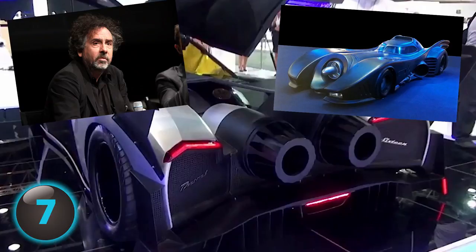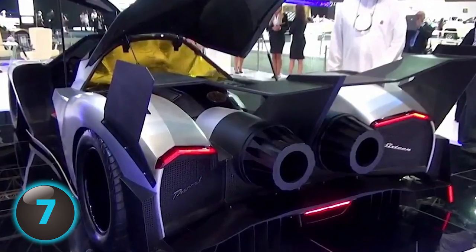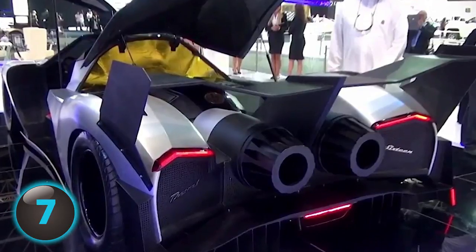The Devil's design would make Tim Burton, director of the 1989 version of Batman, proud. And the Devil may be just as scarce as concept cars of this type usually are.